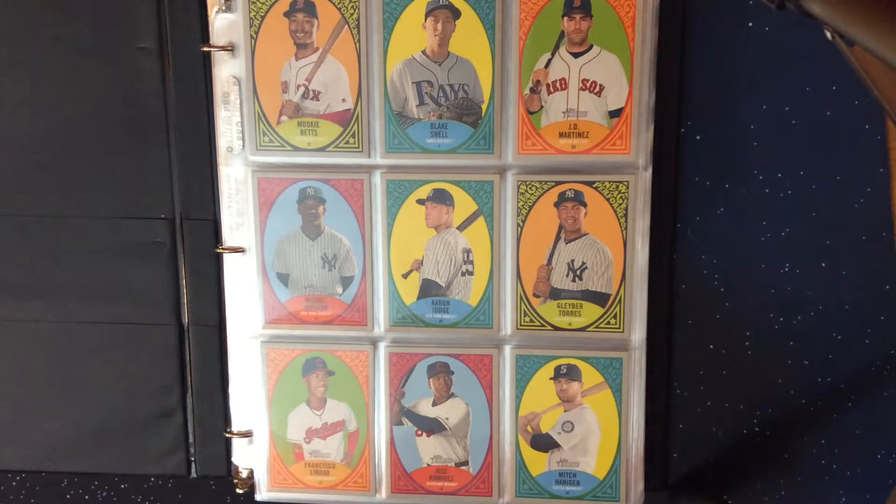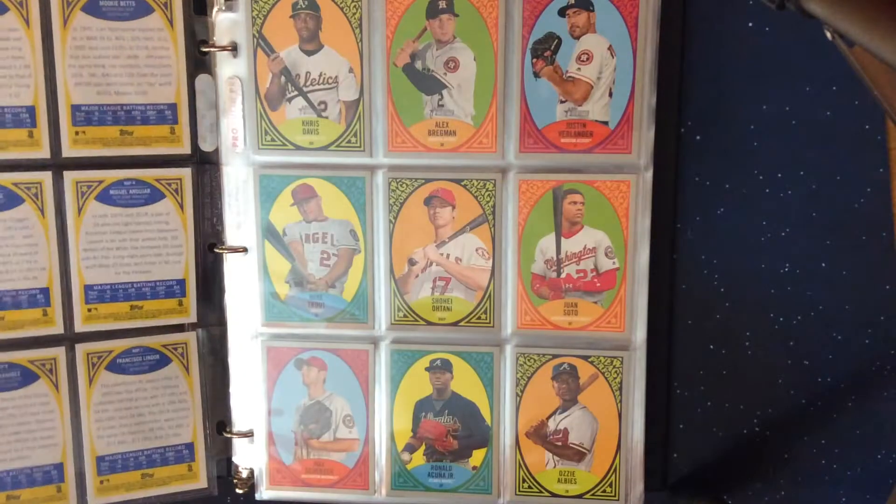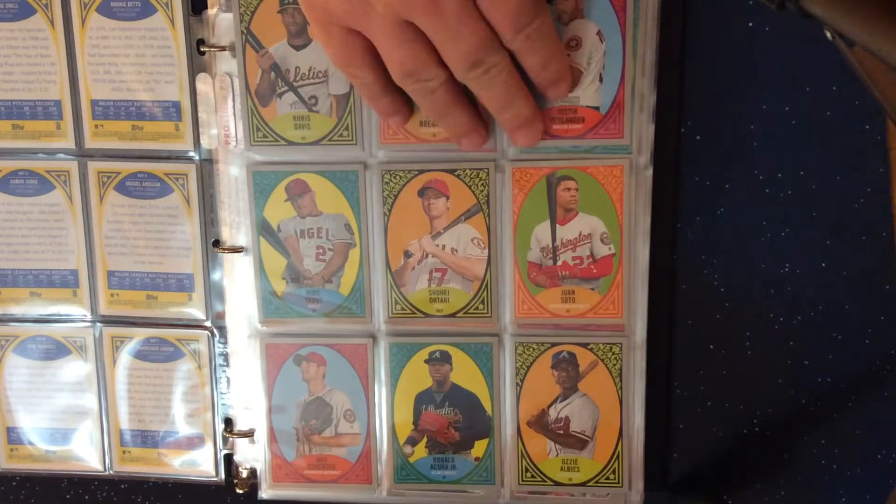What I'm going to show here are just the insert sets that I have. I do not have the Hammer and Hank insert set from the high number, but I do have the candy lids from Target and the stickers from the Walmart exclusives — I was able to trade for all of those. So new age performers from the first set, from the season — just showing off some of these cards.